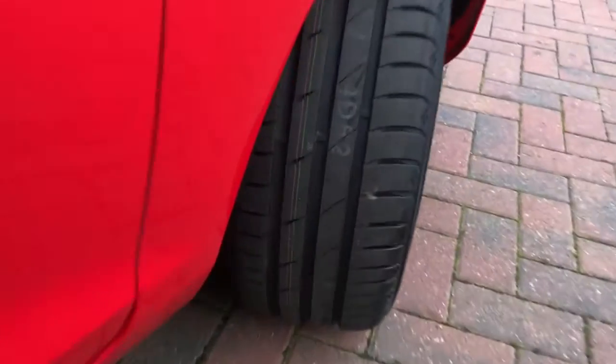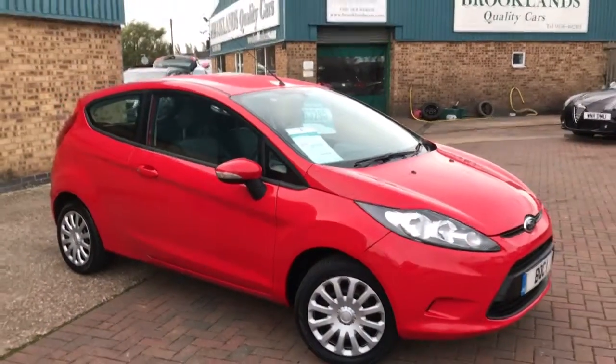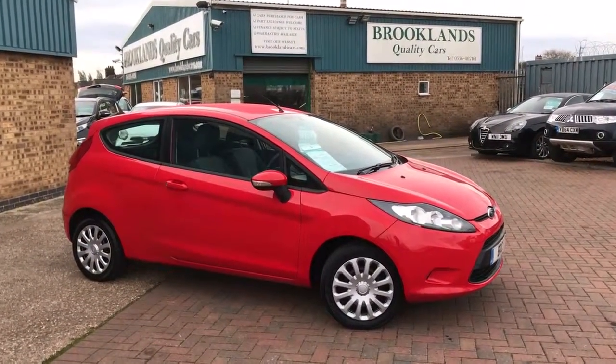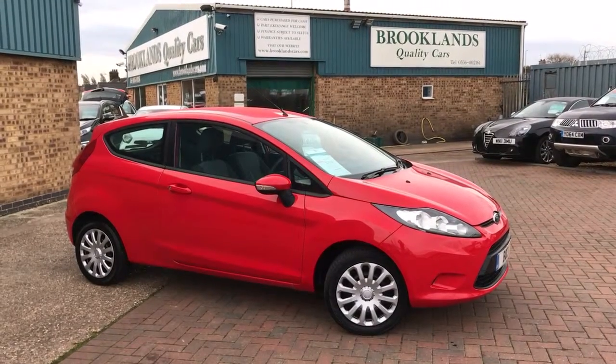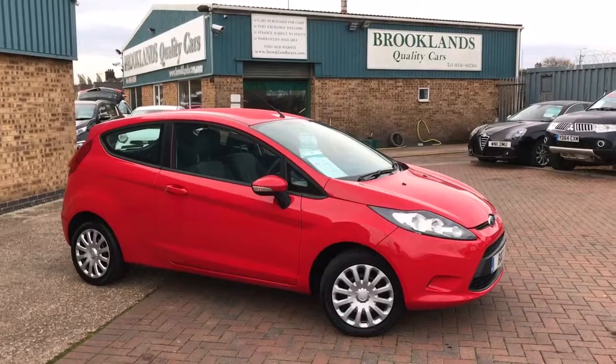We can do some great finance options on this one — we can do low deposit deals, no deposit deals, and we can even take your old car in as full deposit. Just showing you the tyres there. If you've got any questions please give me a call. Please continue to share these videos, and don't forget to check out our other videos on Facebook and invite your friends to like our Facebook page. Thanks for watching!